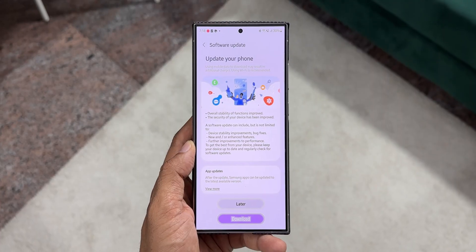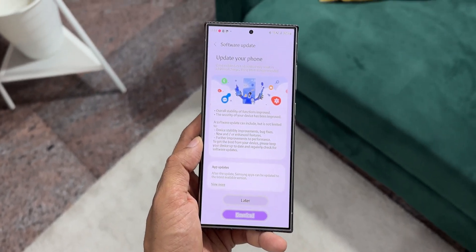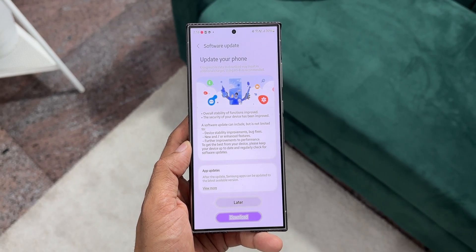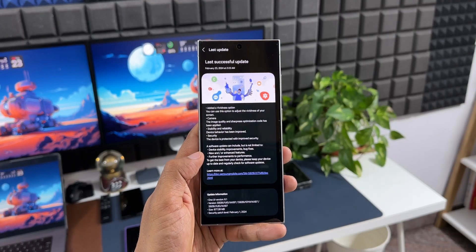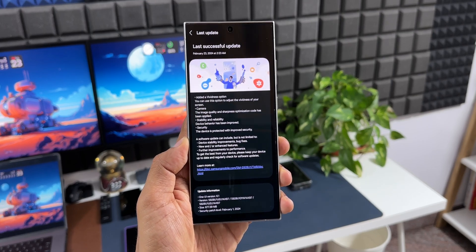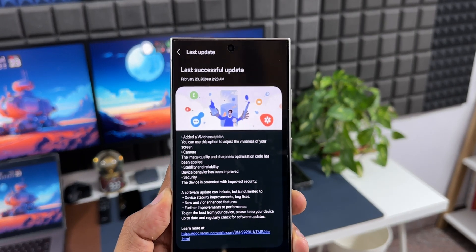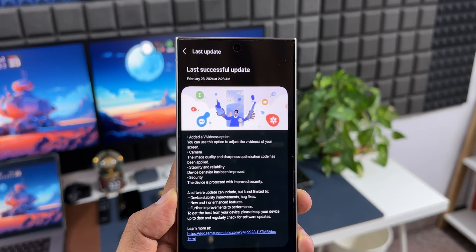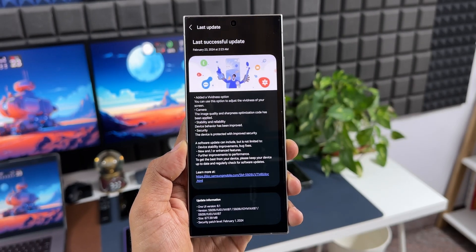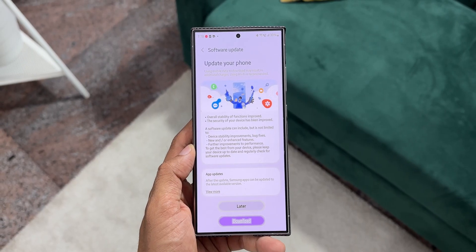The version number ends with AXBA and the security patch level is 1st February 2024. In some other countries, the changelog is much more detailed. A screenshot from Sam Mobile shows it specifically mentions a vividness option — 'Added a vividness option: you can use this option to adjust the vividness of your screen.' Camera improvements are also mentioned: image quality and sharpness optimization, stability and reliability improvements, and improved device security.